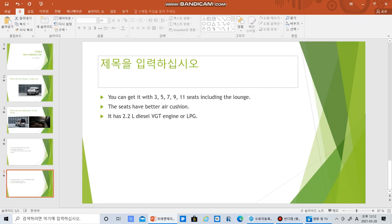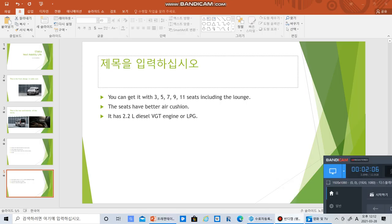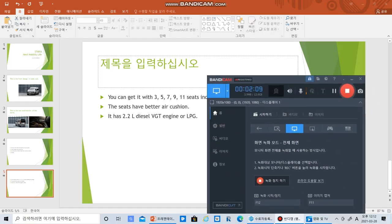It has better air cushion than the current generation Staria, and it has a 2.2 liter diesel VGT engine, or you can go to 3.5 LPG. Thank you for watching and I'll see you guys later!